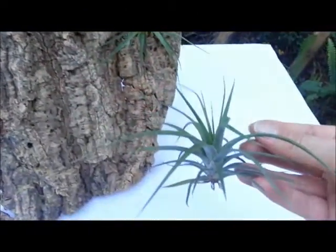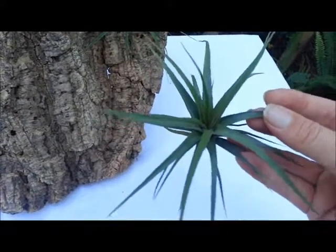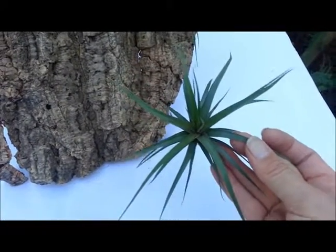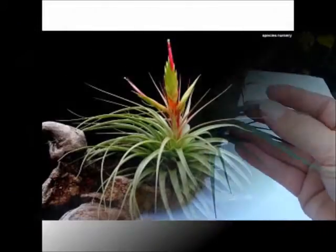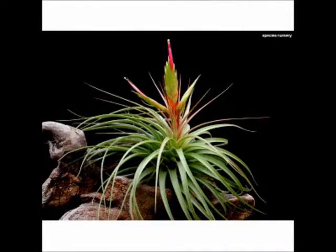The Concalore flourishes in different kinds of conditions. It can go from very high light levels to shady areas. Watering should be consistent with the amount of daylight it's receiving.